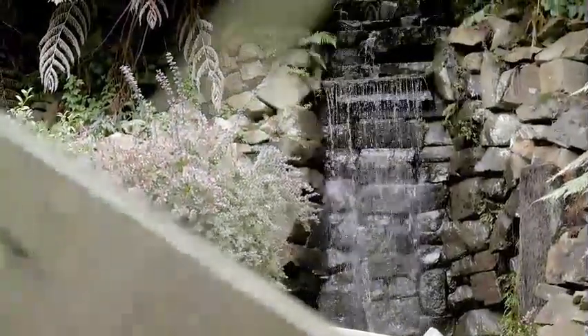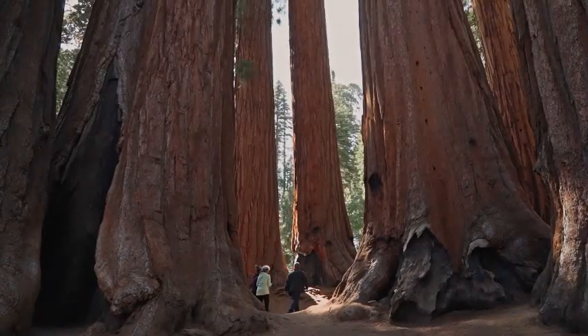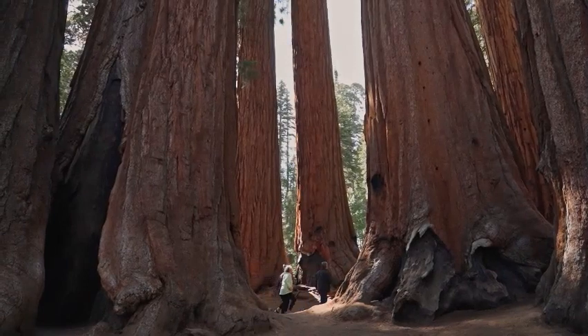Each viewpoint along the picturesque route offers a unique and breathtaking view of the ethereal landscape of the park. Continue north to the Ponderosa and Agua Canyons, where you can see even more massive statues sculpted by the hands of time, waiting for you.